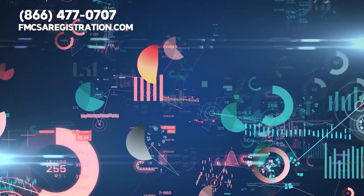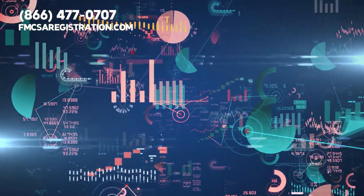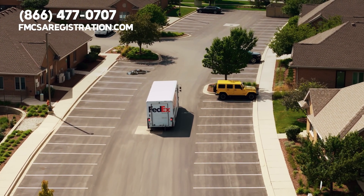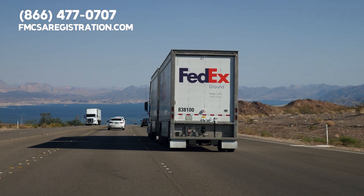Here's another stat: over 3.5 million truck drivers are ensuring our stores stay stocked and our homes get everything we order online. So we've got a huge team out there.